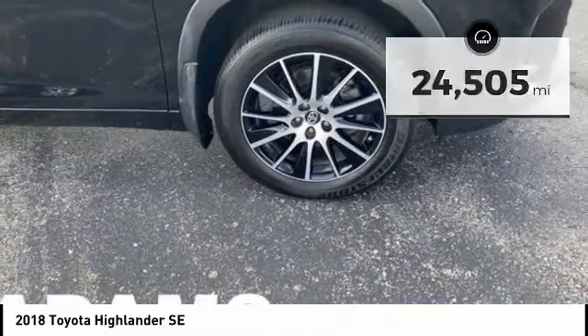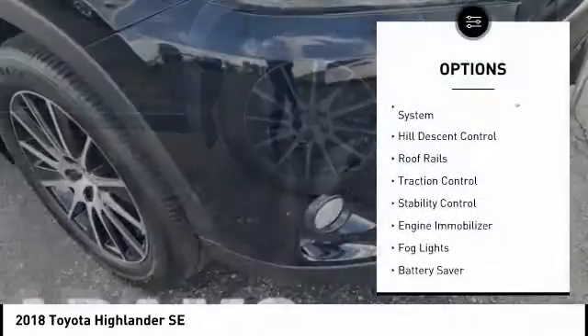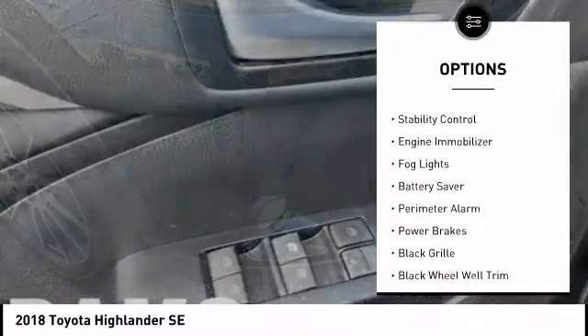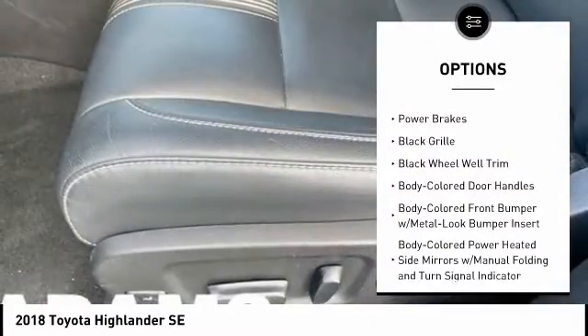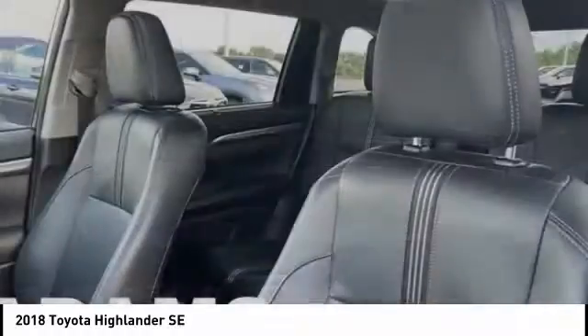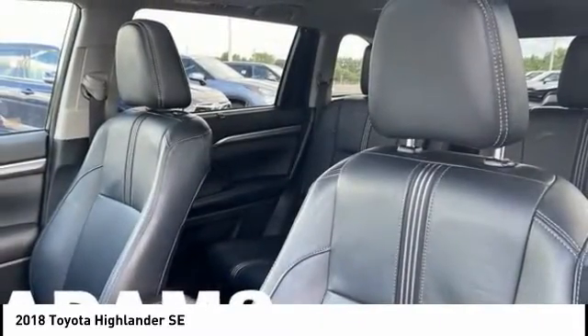Here are some of this vehicle's great options: tire pressure monitoring system, hill descent control, roof rails, traction control, stability control, engine immobilizer, fog lights, battery saver, perimeter alarm, and power brakes.